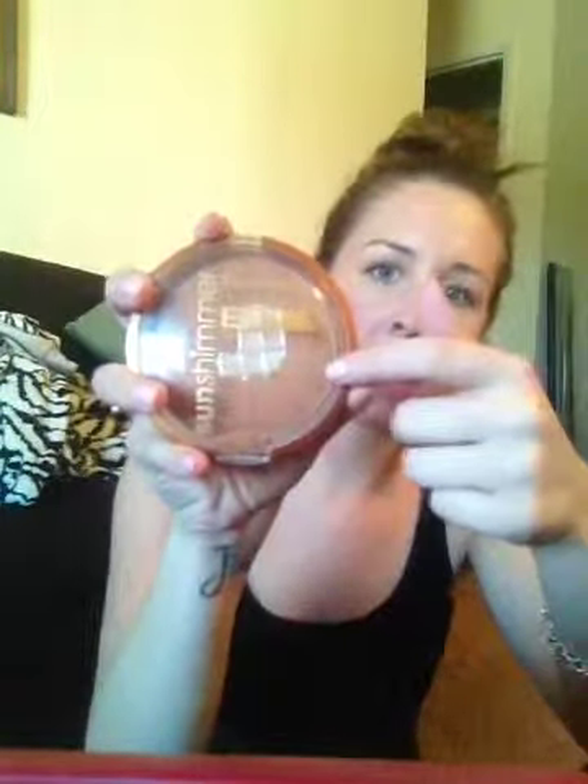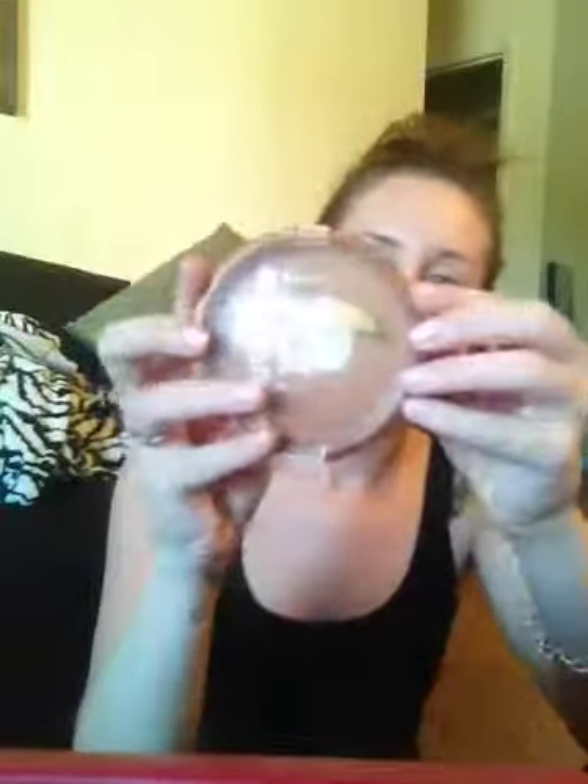For bronzer, my old favorite that I recently repurchased is the Rimmel Sun Shimmer in Sun Queen. The top layer is shimmery and then it's matte all the way through. I've hit the pan and gone through about four of these — they're really cheap, around $2.50. That is my favorite bronzer.